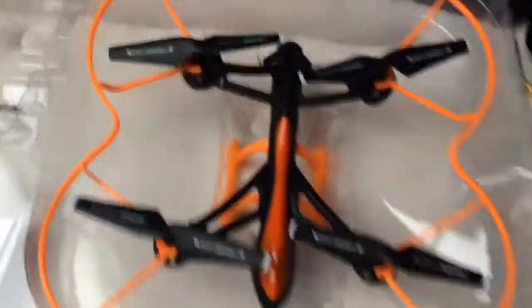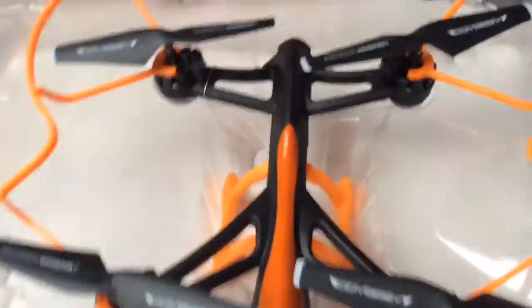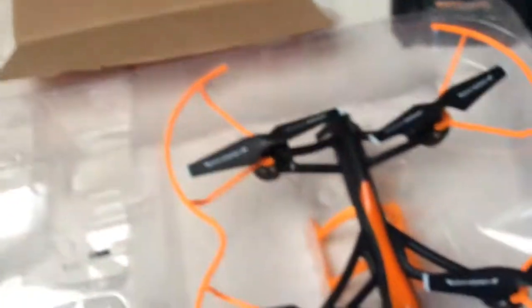If I can somehow get the drone itself out without breaking it — it's got ties on it. I'm really off my game, I don't feel like wrestling with it right now, but here's my drone. Really cool, and I will be doing some different kinds of videos with this thing.